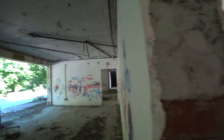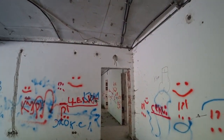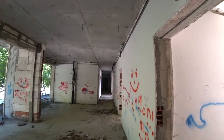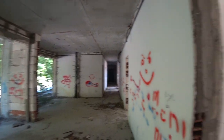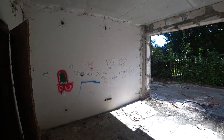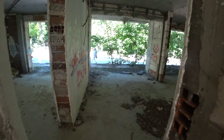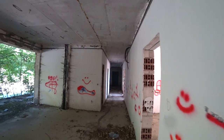Not much in here. I wonder what this used to be — possibly a hotel, do you think? There's lots of graffiti.